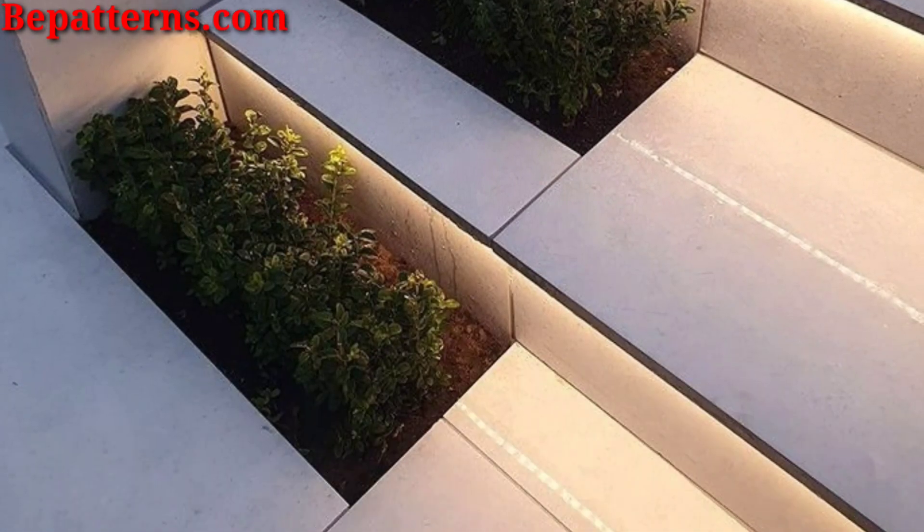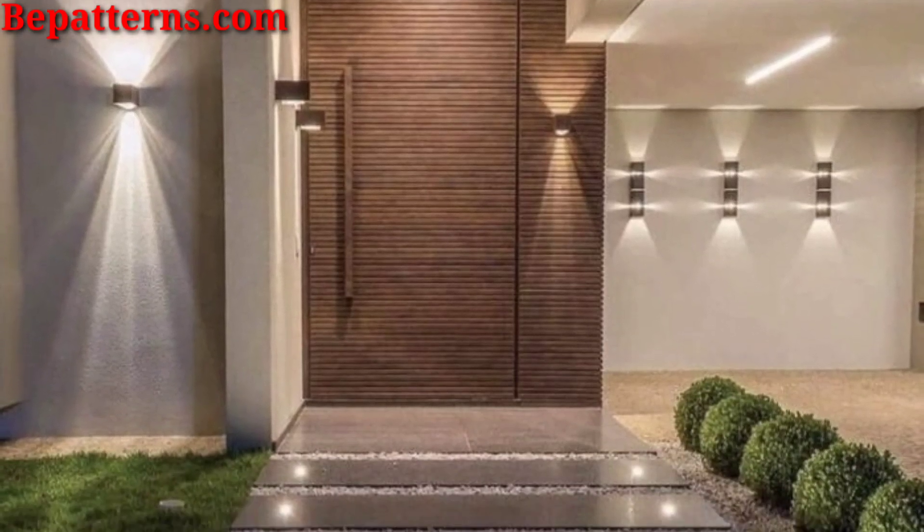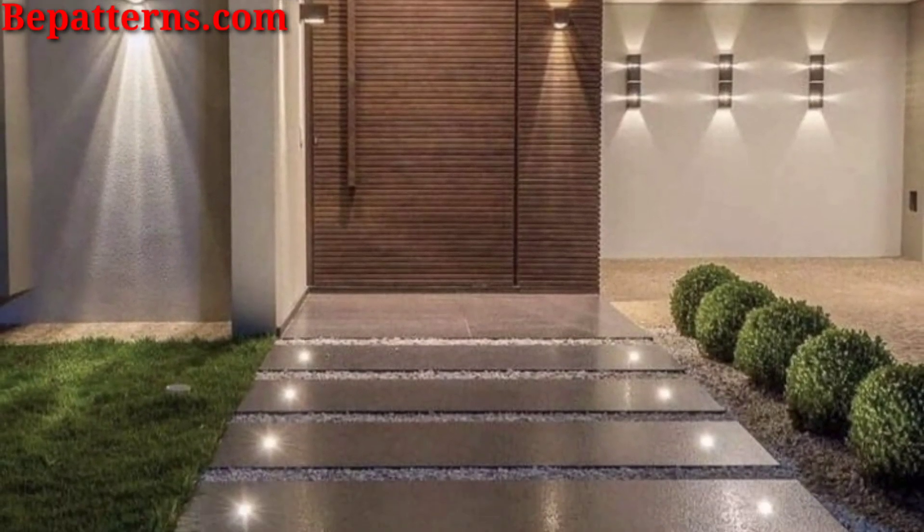Place mirrors strategically in your outdoor space to reflect natural and artificial light, amplifying the star light effect.